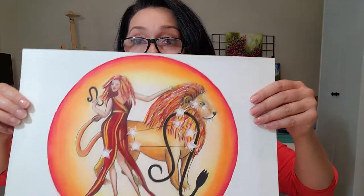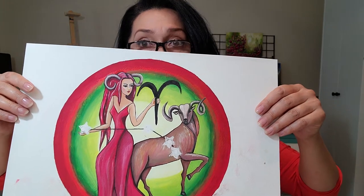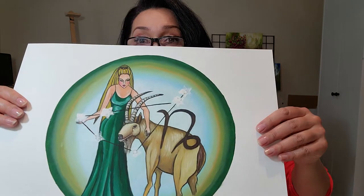When I was creating these zodiac signs, I searched for related colors for each sign and tried to use colors that are associated with that specific zodiac sign.